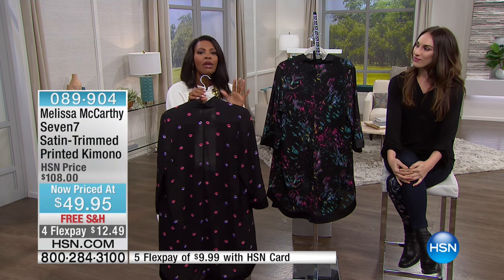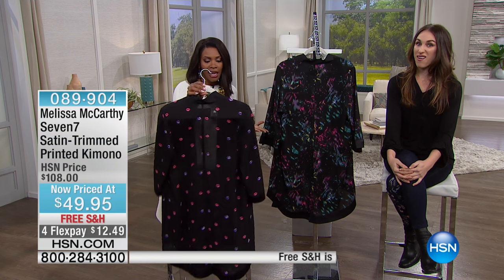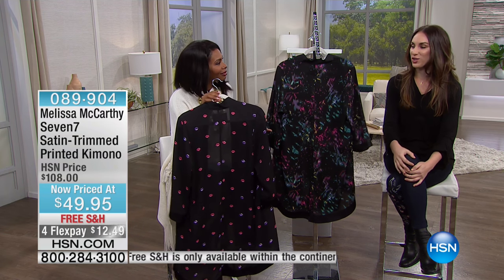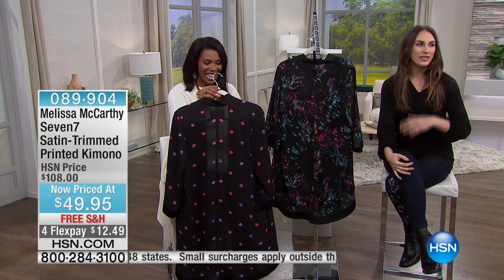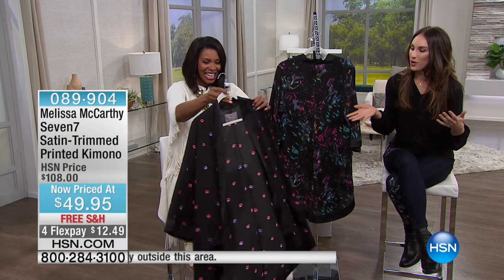Now it's up to you — which one are you going for? Do you like the lips or the confetti? You can't make a bad decision. It's hard to choose, I know. This would've been a perfect Valentine's piece, but it's also just a fun party piece. It's versatile — you can dress it up or down.